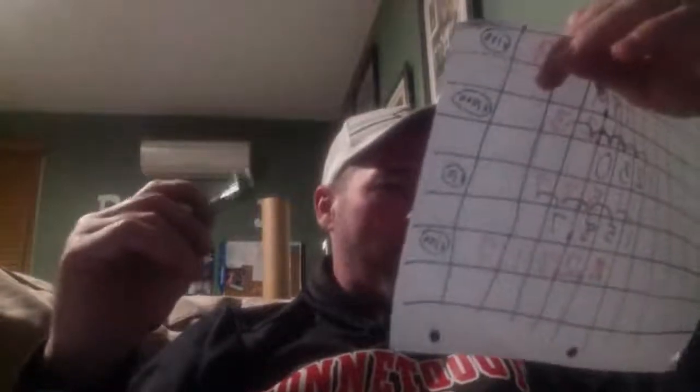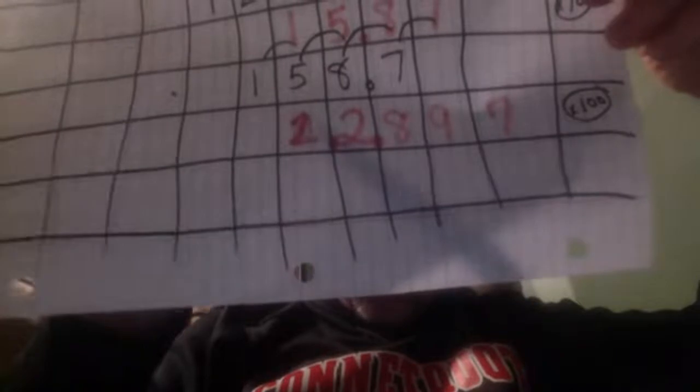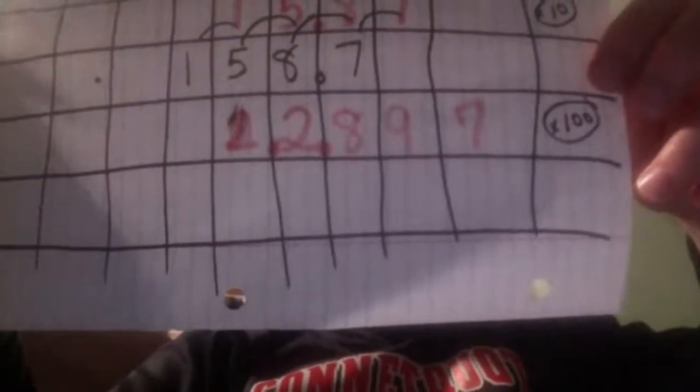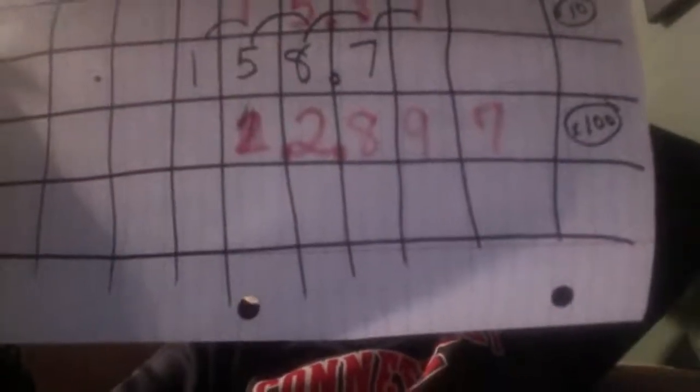OK, the next one — I messed up a little bit. It's two and eight hundred ninety-seven thousandths. See this cross out right here? Don't worry about that, it's garbage. Two and eight hundred ninety-seven thousandths times 100. Each number's got to go two spots now — two spots.